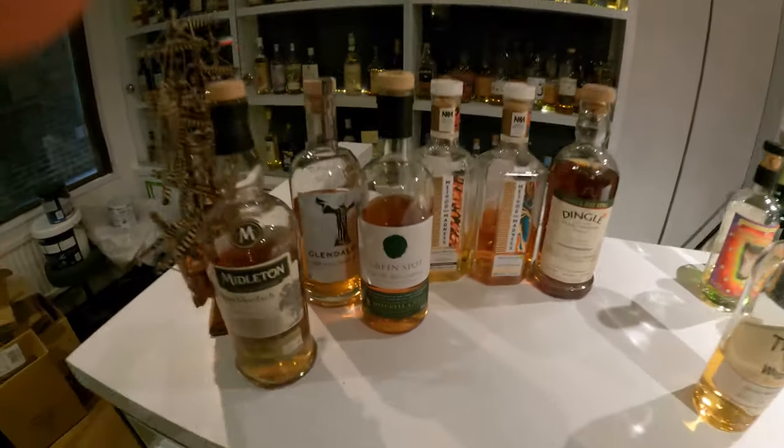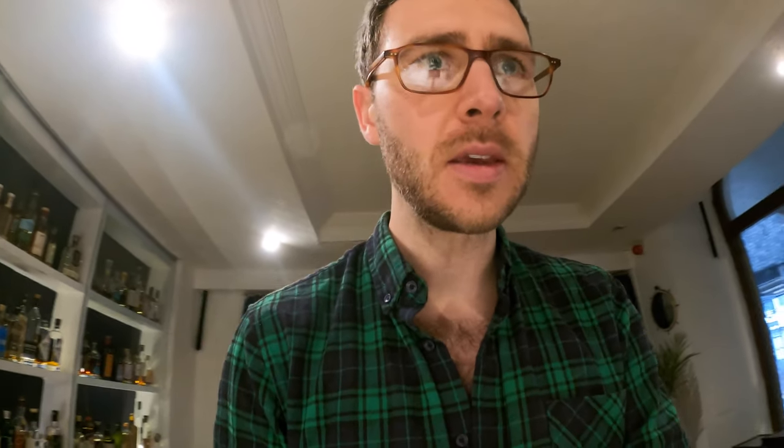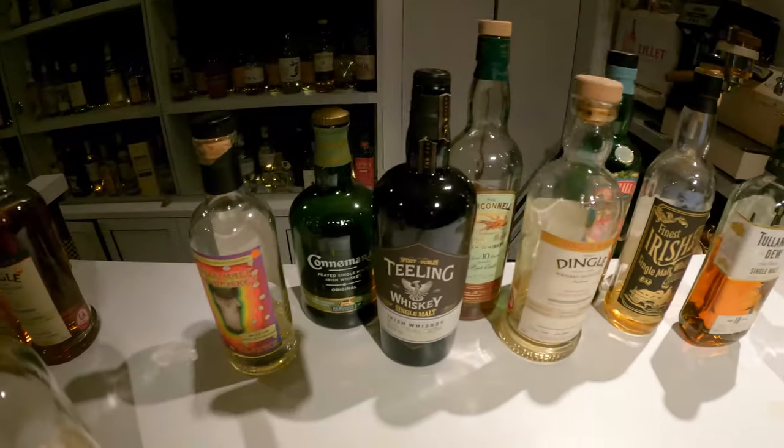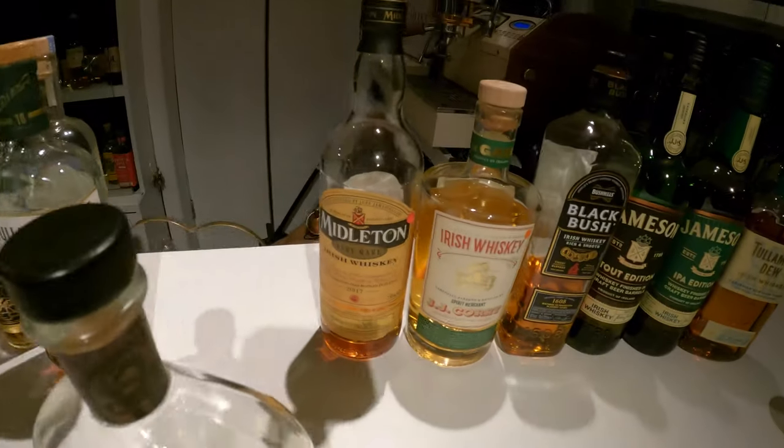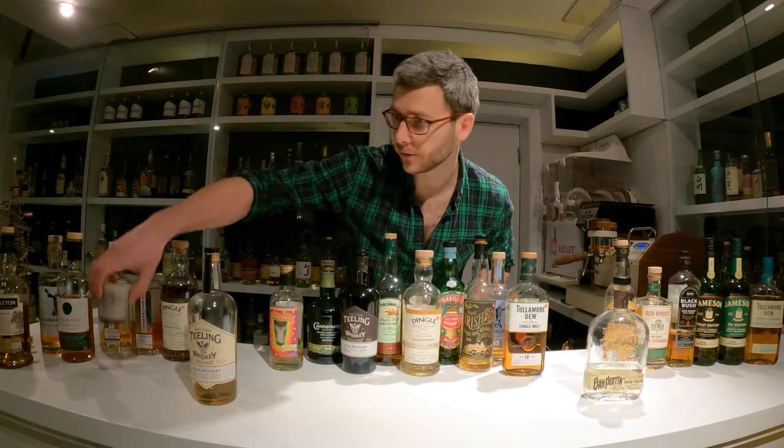We have all of our pot still whisky over here, single grain whisky here — and there are plenty more single grain whiskies to choose from, this is just the one I've chosen for today. Then we have all of our single malt whisky, Poitín that I've put at the front here, and then we have our blended Irish whisky. Four different styles, four little tasters.